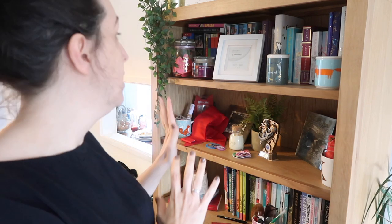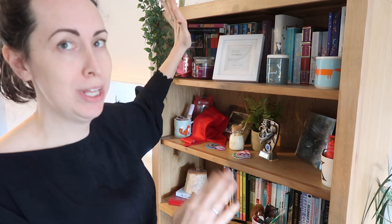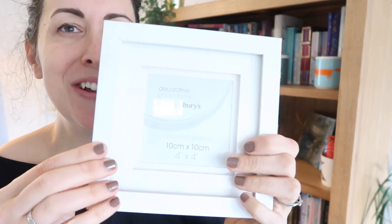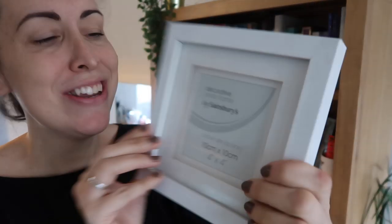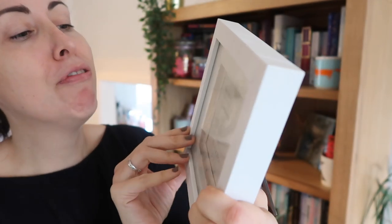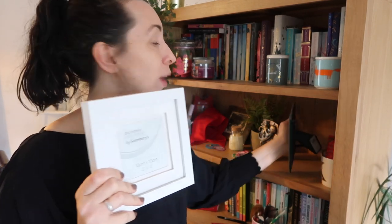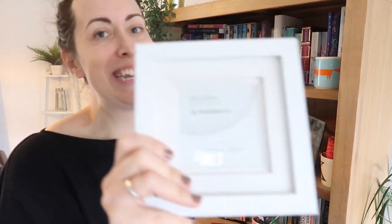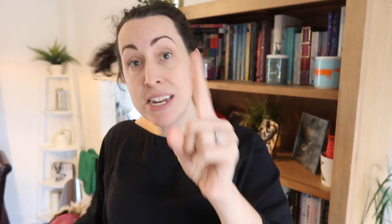So today I am doing the bookcase. If I just talk you through these two shelves first — we have got this photo frame. It's delightful. It says 'decorative frame by Sainsbury's.' This should have William in it. I've got one for Lillian, I've got one for Grace, a little scan photo, and I bought it three and a half years ago and it's still empty. So I'm going to get that down, print one out and do that today.